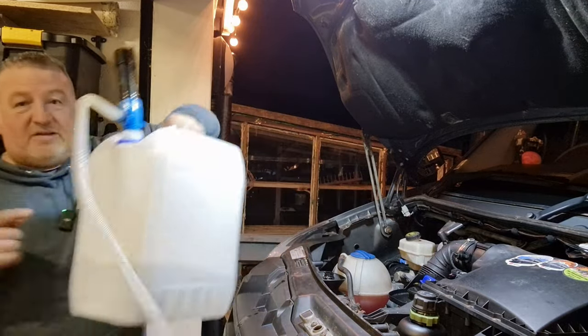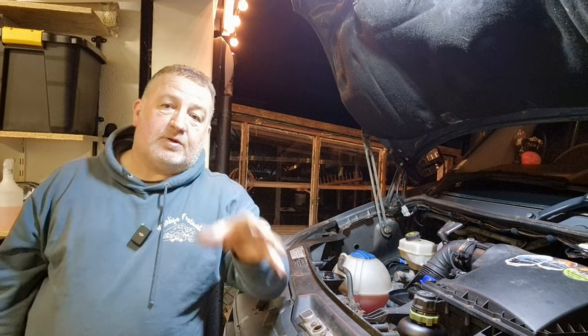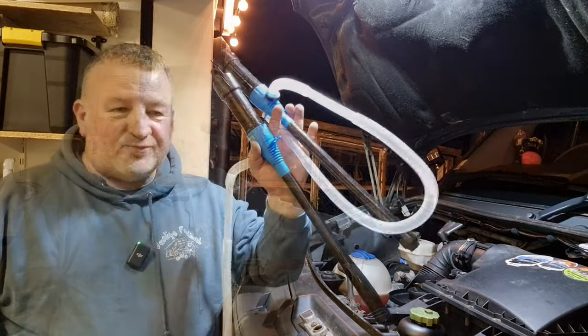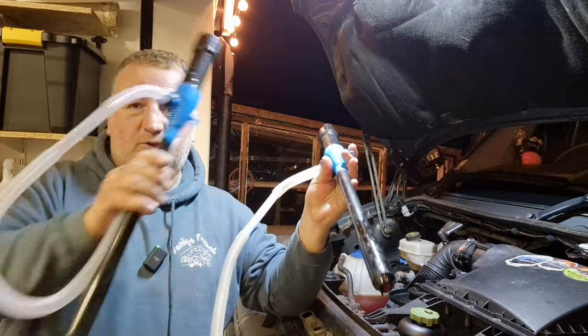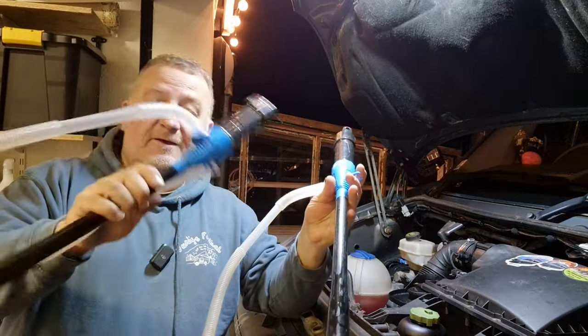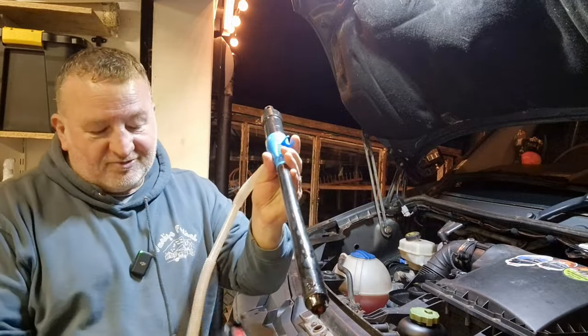The only thing to do with that now - because we've had AdBlue in it, if you leave it it'll crystallise. So what I normally do is get a bucket of water and just run some water through it. Just to prove it - I do have two. This is the one we use for the AdBlue and this one we'll keep as a spare.